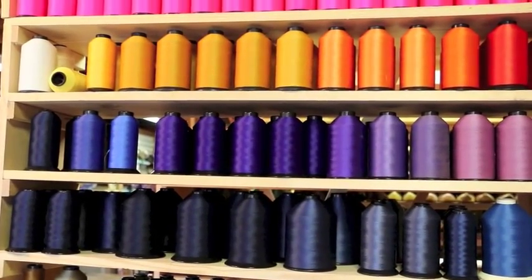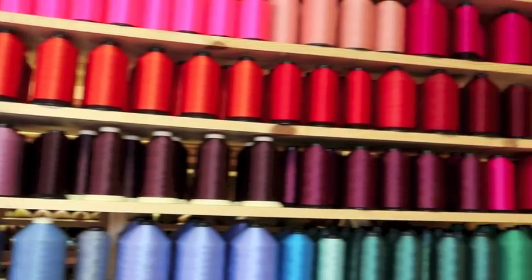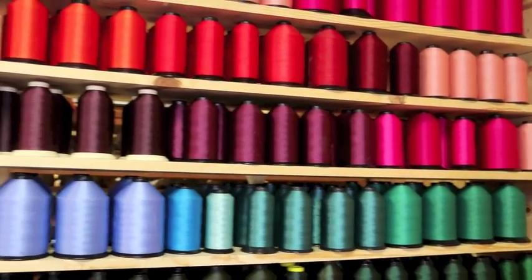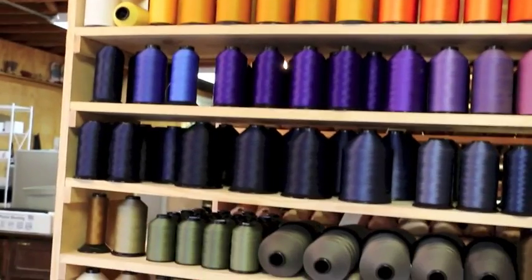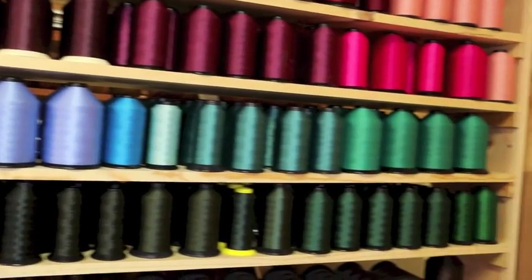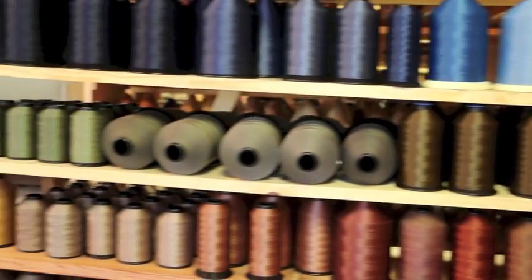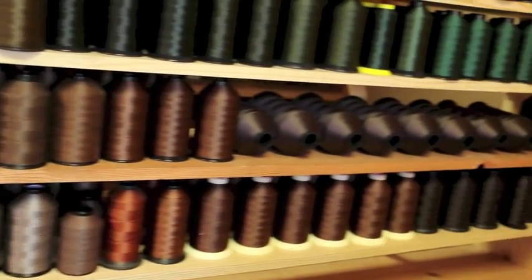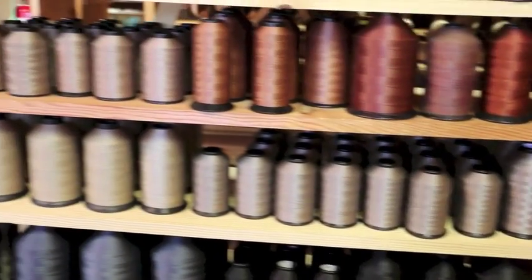I started with white and worked my way over into the yellows, oranges, and reds and color coded them that way. Then they drop down and it snakes around — that was mom's idea. It took a lot of organizing, and for a long time the entire front gallery was just filled with thread grouped together on the floor, so you had to walk through it like it was a minefield to avoid tripping over things.